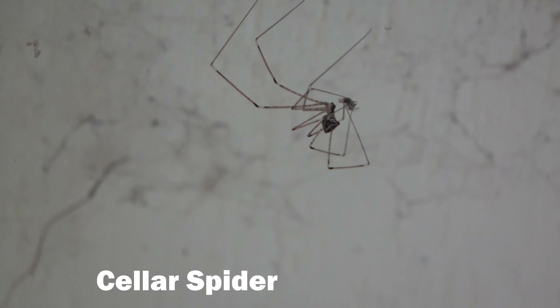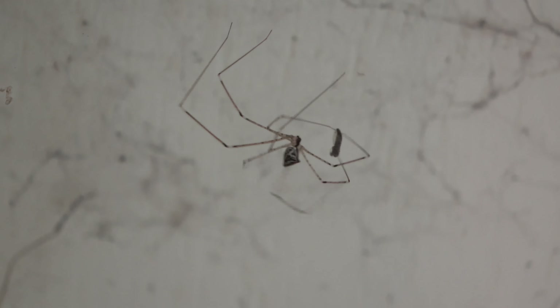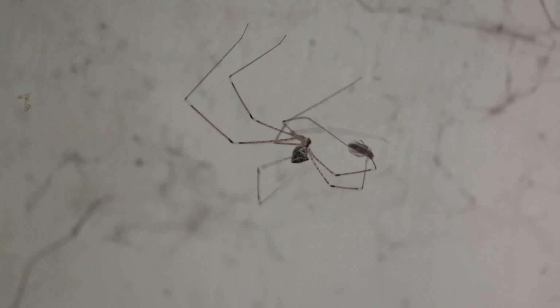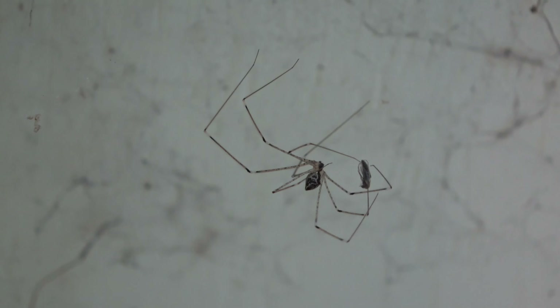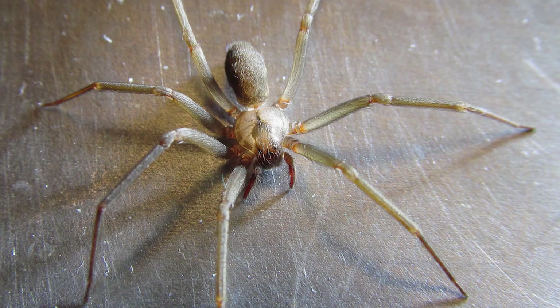Almost all spiders have venom. Spiders use their venom to subdue their prey, which are mostly insects. Only a few spiders have venom strong enough to harm humans, like the black widow and the brown recluse.